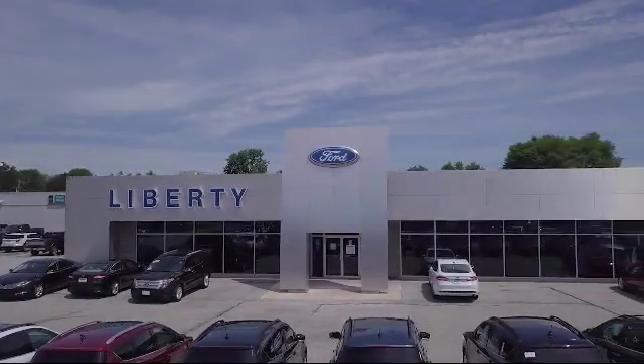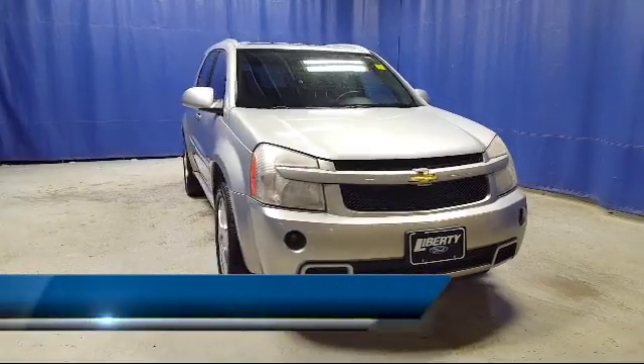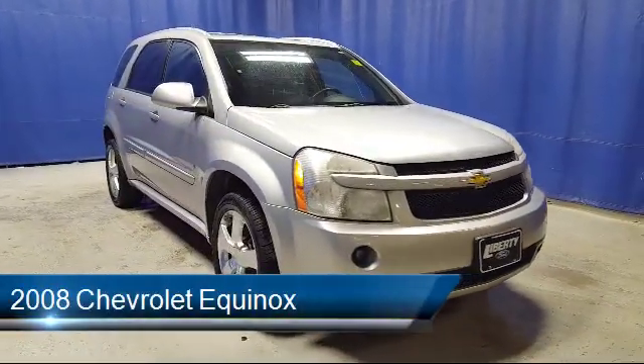Welcome to Liberty Ford Parma Heights. Here's a look at another one of our great vehicles from our inventory. It comes equipped with XM satellite radio,